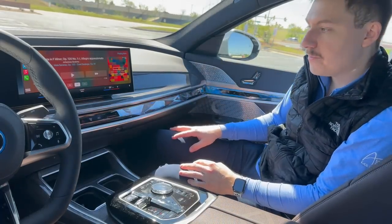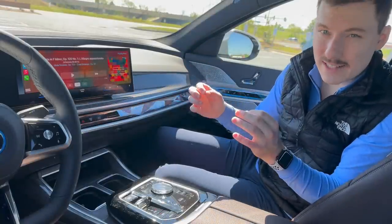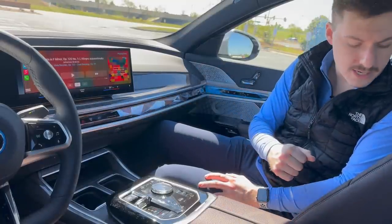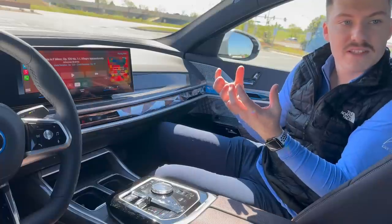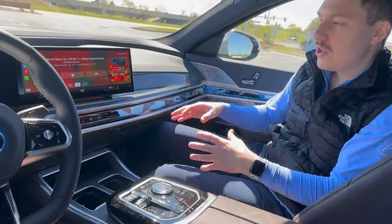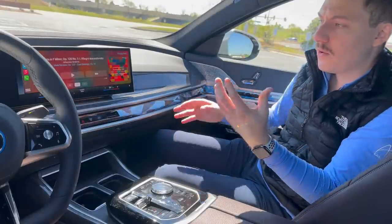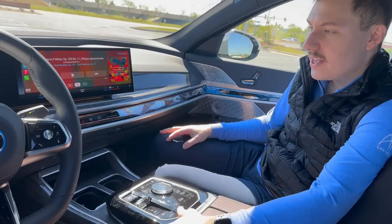The 7 Series offers the upgraded Bowers and Wilkins sound system with incredible sound, and it also offers 4D sound. As you can see with these very plush seats — not only are they comfortable, they've added stimulators inside so you can feel bass coming from the seats. It's like being in a giant theater with the most impressive sound system you've ever heard. Once you hear something like this, it really opens your mind to surround sound. It's really remarkable.